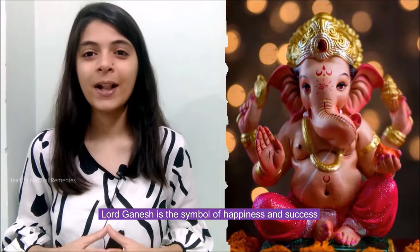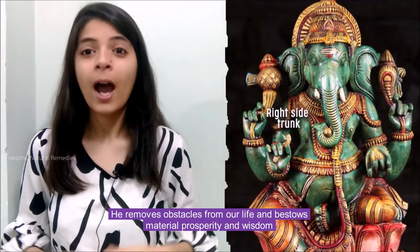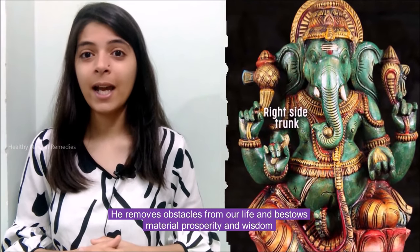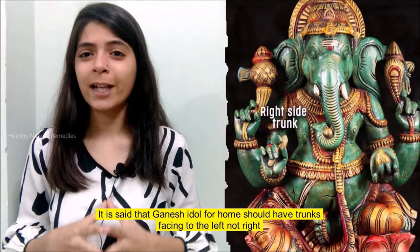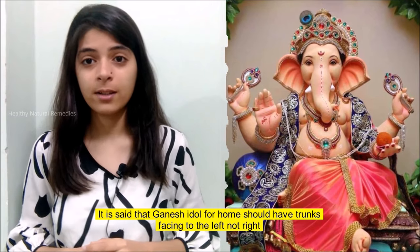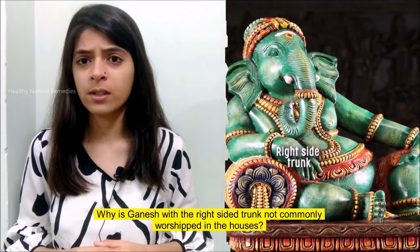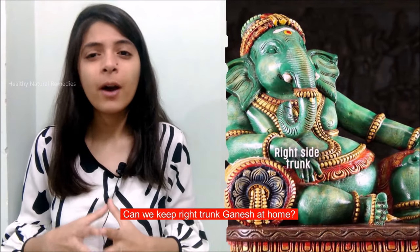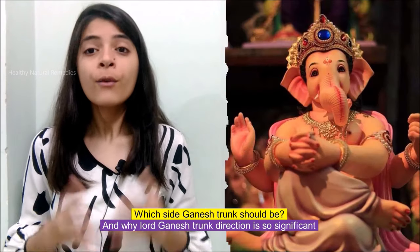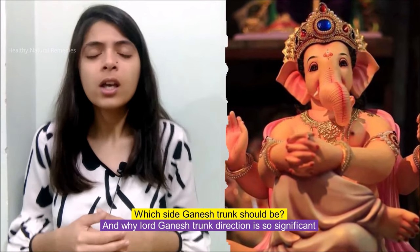Hi friends, welcome to Healthy Natural Remedies. Lord Ganesh is the symbol of happiness and success. He removes obstacles from our life and bestows material prosperity and wisdom. It is said that Ganesh idol for home should have trunks facing to the left, not right. Why is Ganesh with the right-sided trunk not commonly worshipped in houses? Can we keep a right trunk Ganesh at home? Which side should the Ganesh trunk be, and why is Lord Ganesh's trunk direction so significant?